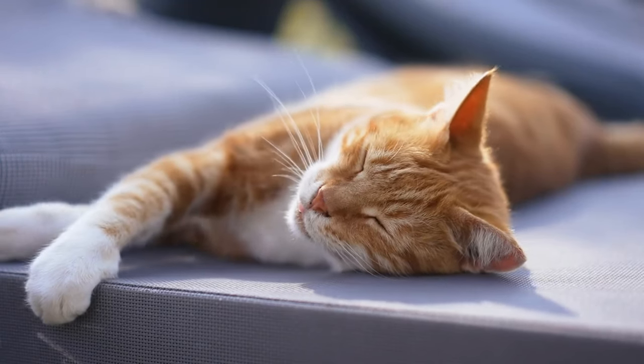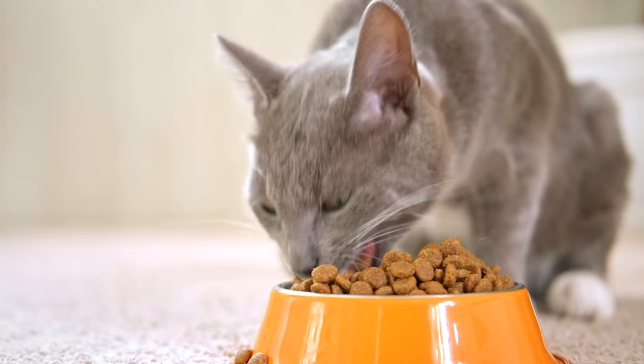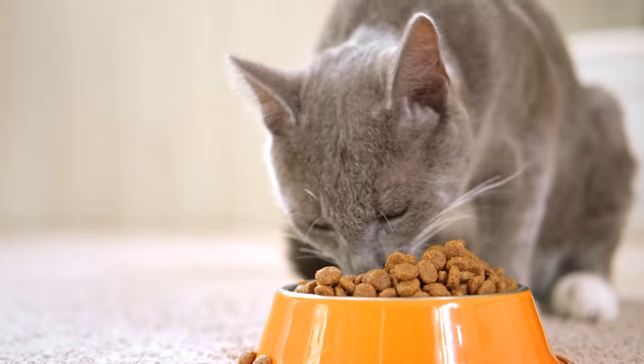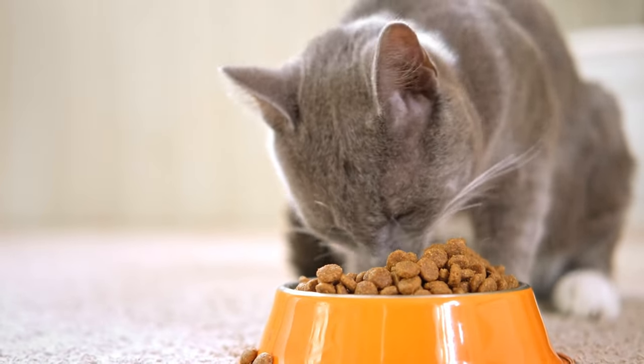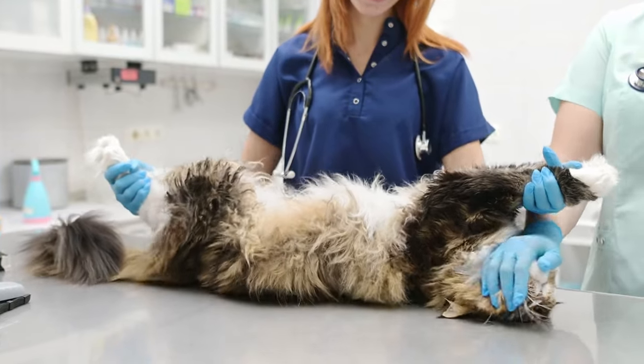Make sure that family members, the executor of your will, and any other relevant parties are aware of the trust and its contents. Provide copies to important stakeholders to ensure they know your wishes and can act on them if necessary.